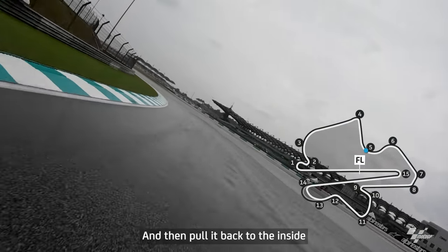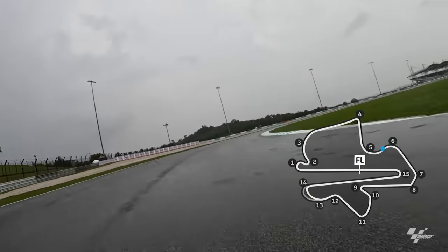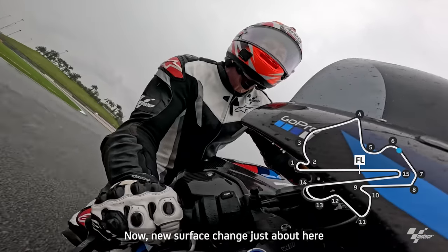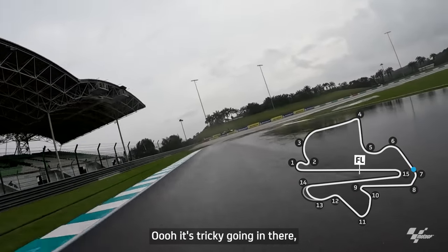Pull it back to the inside because you're going to go straight between corners — real similar speed between these two corners. No brakes now, start building for the next straight. Build speed — there's a new surface change just about here, and you can see the first of the standing water. Oh, it's tricky going in there.